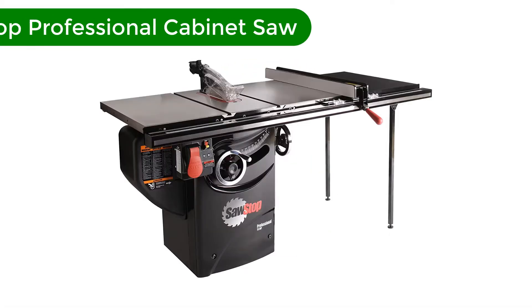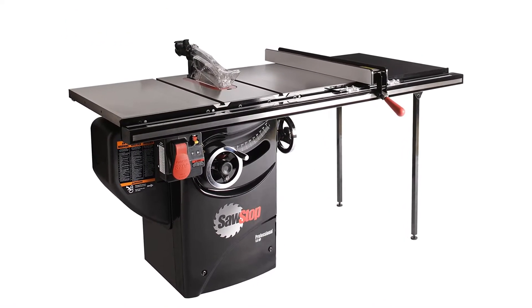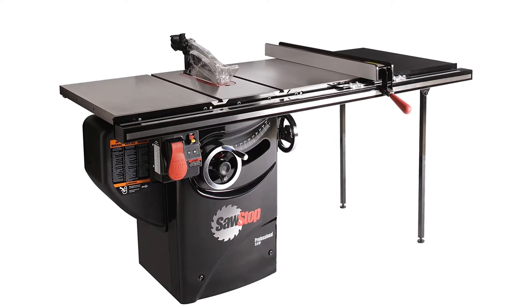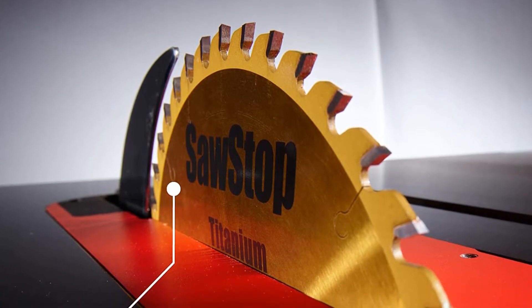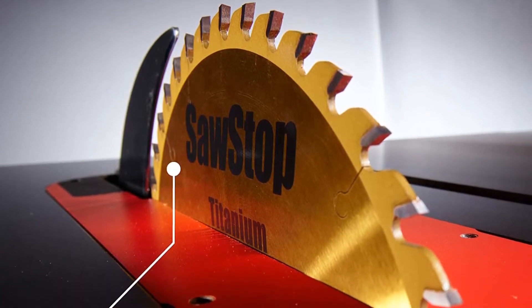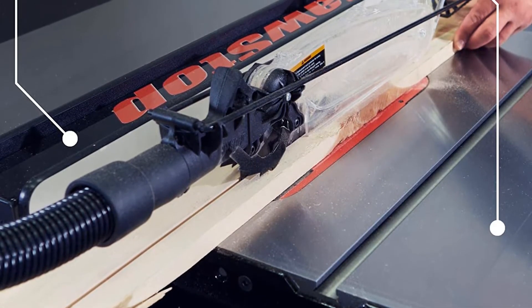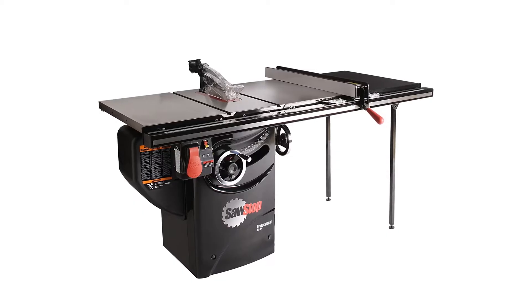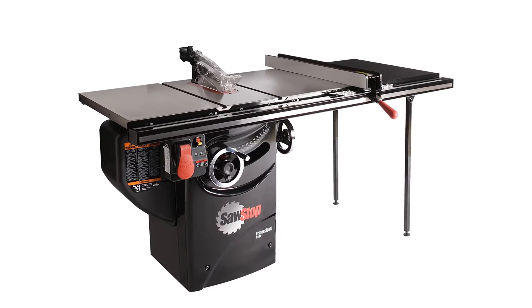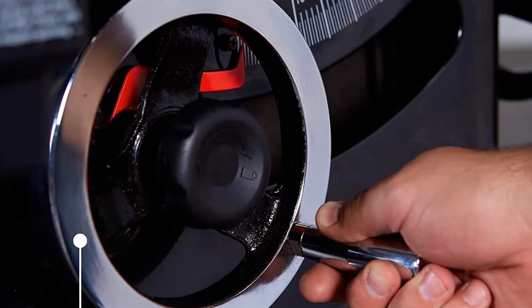Number 4. Our fourth best pick is the SawStop Professional Cabinet Saw. This SawStop model is intended for professionals who need to achieve smooth cuts on a consistent basis and want a hardcore table saw that can handle any job. The 36-inch T-glide fence and rail are made of heavy gauge steel for sure lockdown and reliably square cutting for years without deflection. Crucially, it stops a spinning blade on contact with skin — the blade stops in less than 5 milliseconds and drops below the table, minimizing a potentially life-altering injury to a mere scratch.